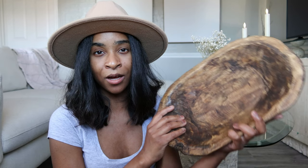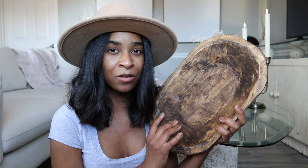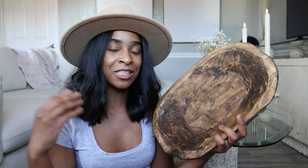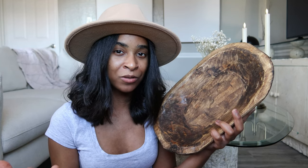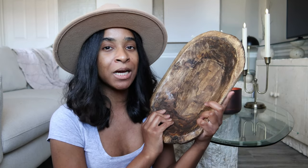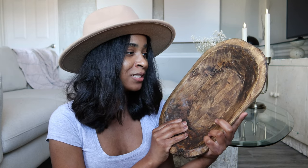The next item I got from HomeGoods as well is this beautiful tray for only $15. On camera it looks a little different, more orangey, but it's a beautiful brown. It adds this beautiful texture and wood tones that I'm looking for. You can easily use it as a key catcher or just as home decor. I'm not sure where I'll place it yet since I don't have a bookshelf, but I just love the contrast and overall the wood tones.